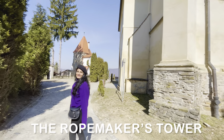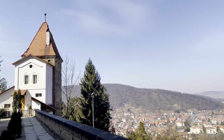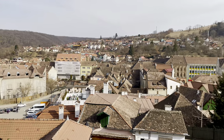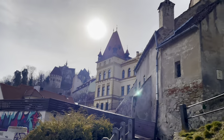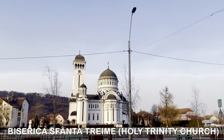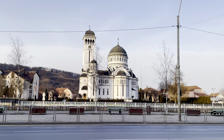The Ropemakers' Tower is one of the nine towers inside the citadel and has been turned into a guardhouse. You can also see a mesmerizing view of Mures County from the top. Biserica Sfanta Treime, also known as the Holy Trinity Church, is an Orthodox Christian Church located in Sighisoara. It was built in 1934 and designed in the Neo-Byzantine style.